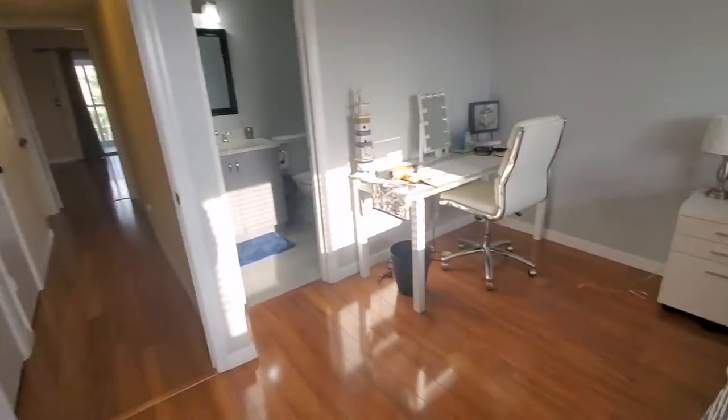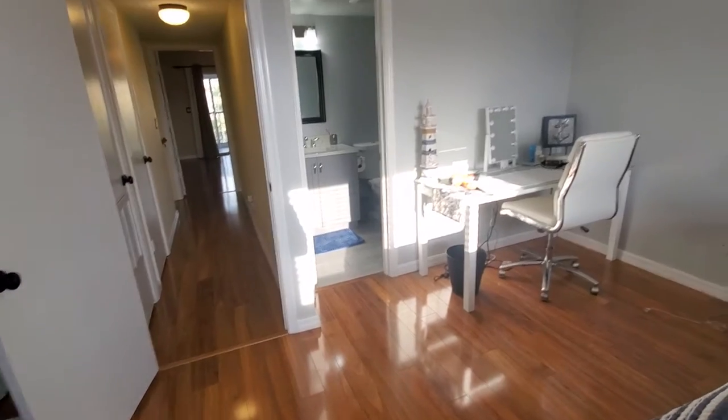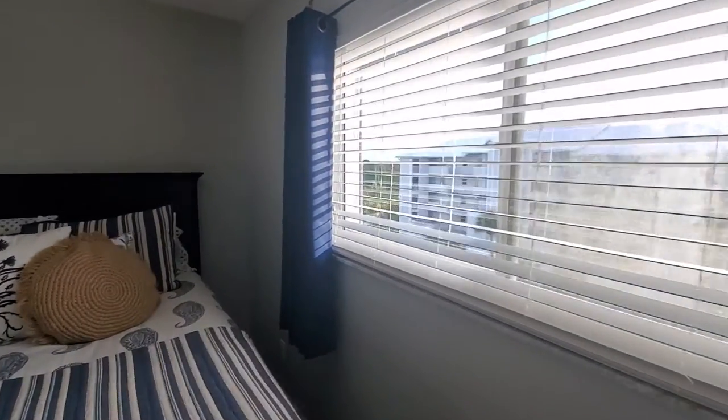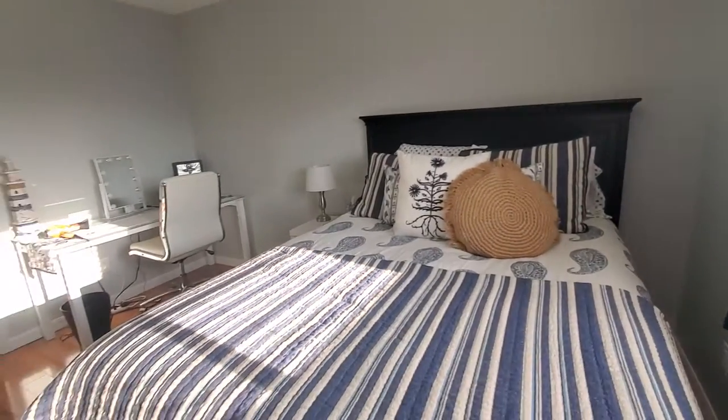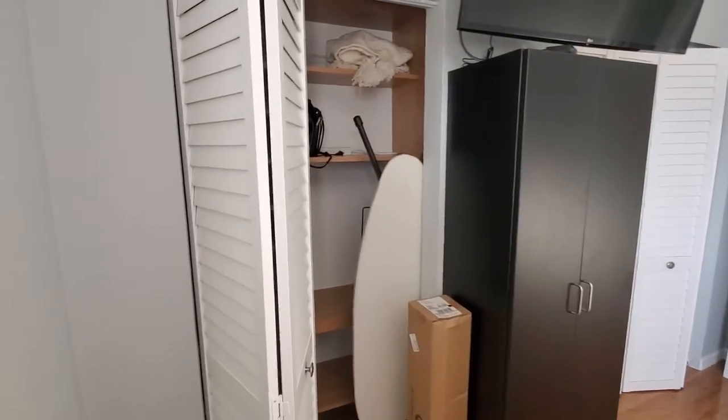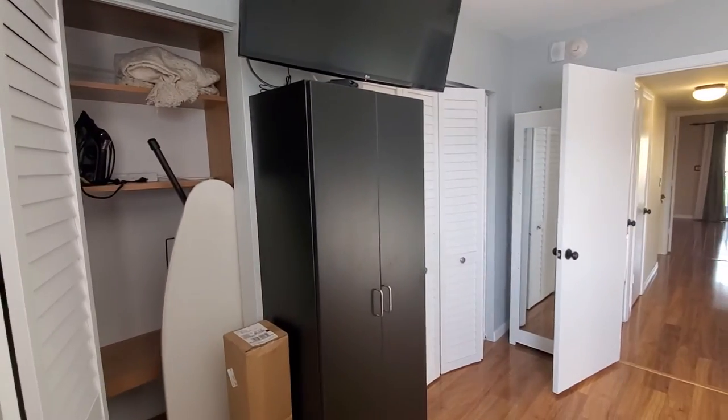So your guest room. But it has its own bathroom — that's pretty neat. Nice big closets, two of them.